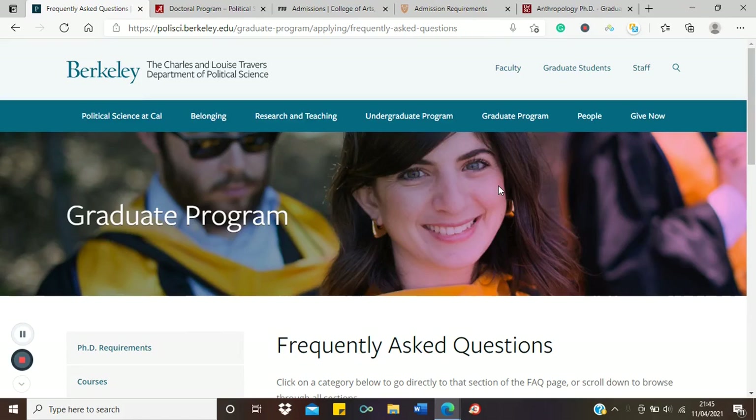Hello guys, it's Victor once again bringing you application and scholarship tips. Today we'll be talking about an interesting topic: moving directly from an undergraduate degree to a PhD — that is, moving from a BSc, BA, or BPhil directly to a PhD. In case you're not aware, this is very much possible.